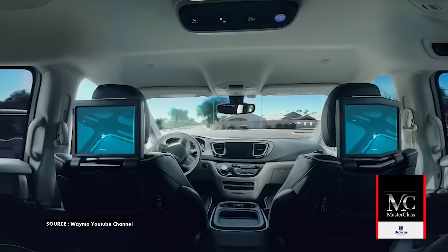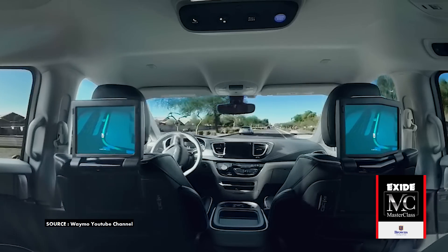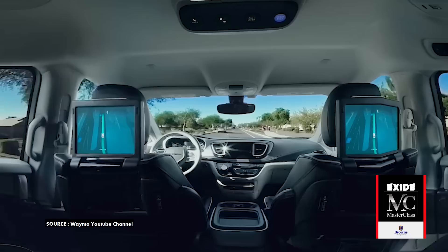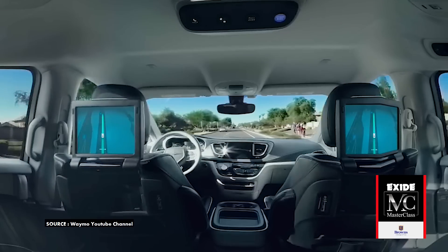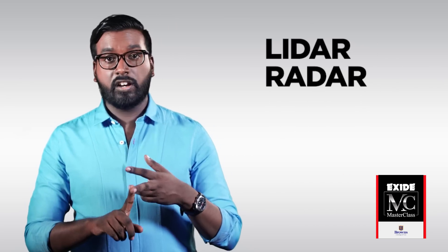Tesla's autopilot is a good example of level two autonomy. Now, none of what I said explained how this self-driving sorcery sees its way around the roads. It's not sorcery, but it is a few things: you have LiDAR, you have radar, and you have cameras.